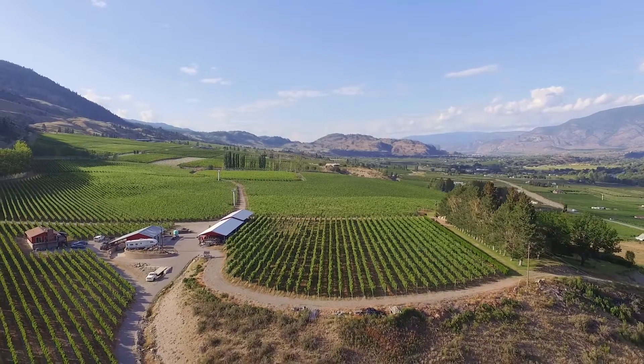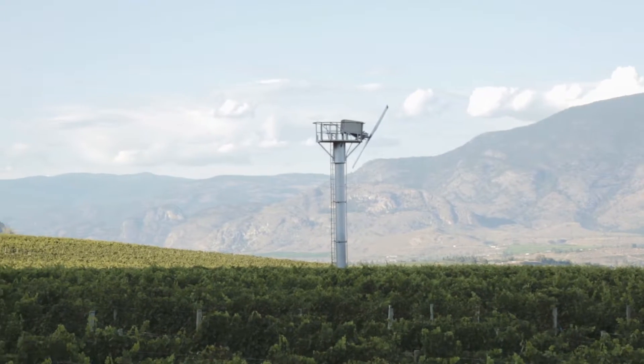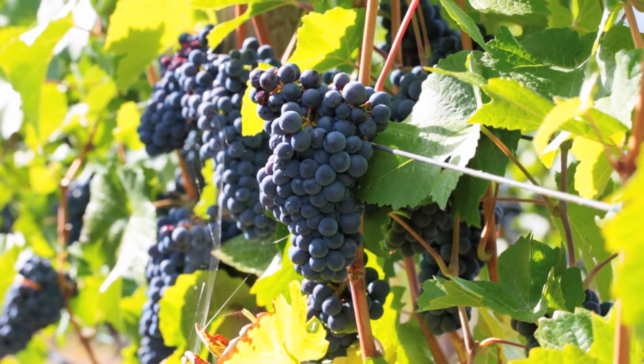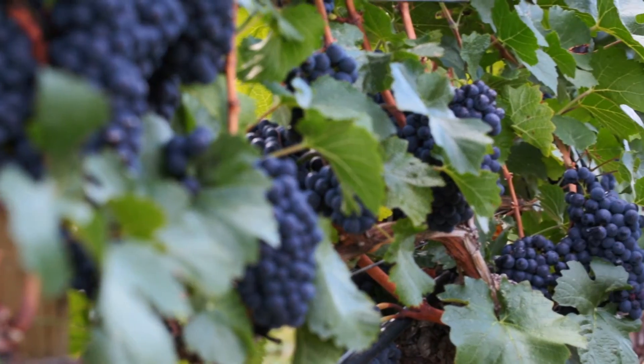Welcome to CCN Cellars. We're very fortunate to have a large planting in our vineyards of Bordeaux grapes. Those are grapes native to Bordeaux and they are Cabernet Sauvignon, Cabernet Franc, Merlot, Petit Verdot, and Malbec. Those are key, key role players in what we do at CCN Cellars.